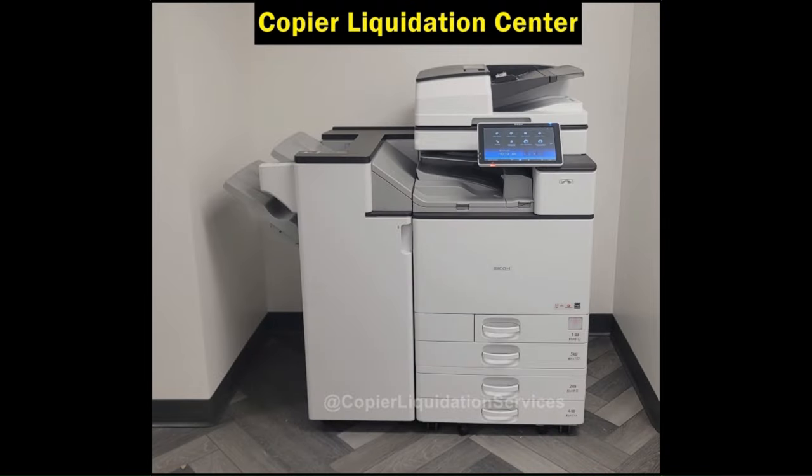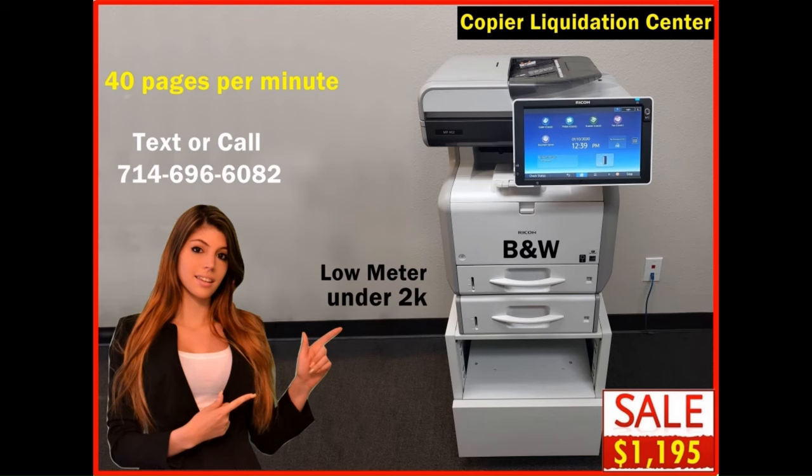Upgrade your office with reliable and cost-effective used copiers from Copier Liquidation Center. Trust us to deliver quality products and excellent service. Contact us today to find the perfect copier that meets your needs and budget.